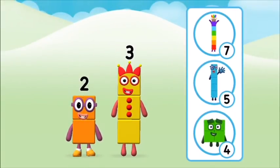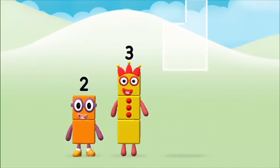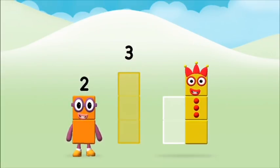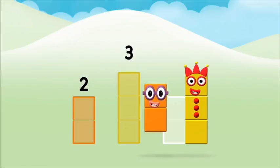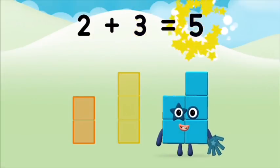What number block can you make by adding these two together? Great! Add the number blocks together! 3, 2. 2 plus 3 equals 5.